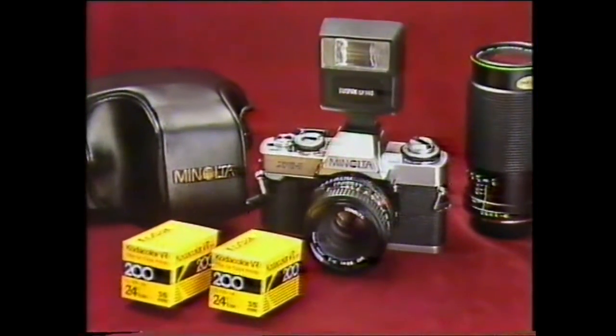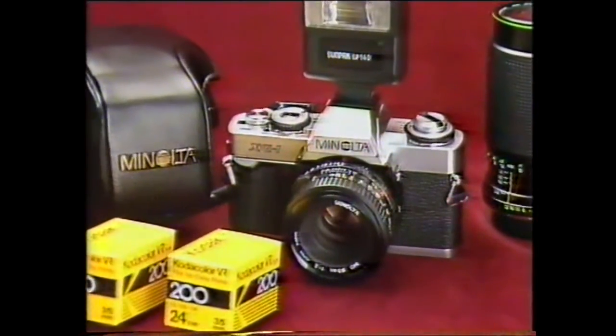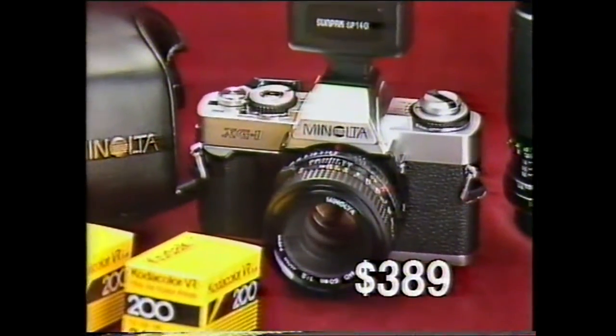This month's marvellous markdown miracle at Mark's is this complete Minolta outfit including zoom lens and flash and carry case for just $389.